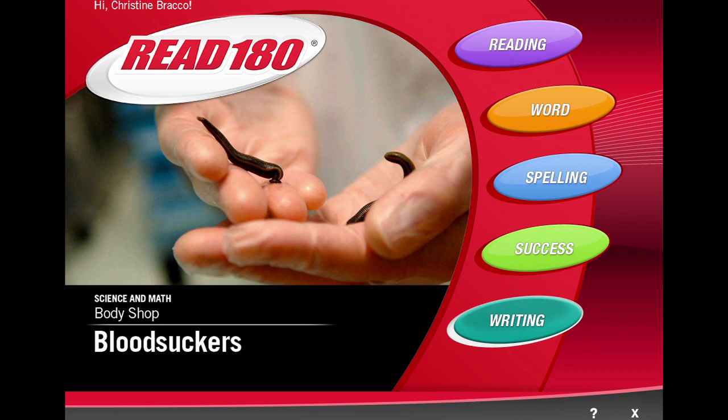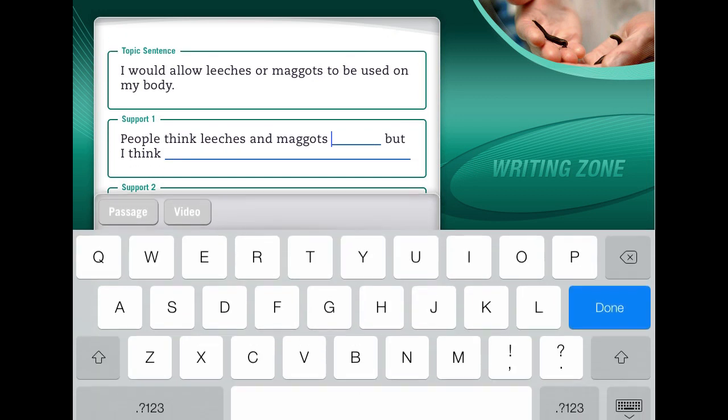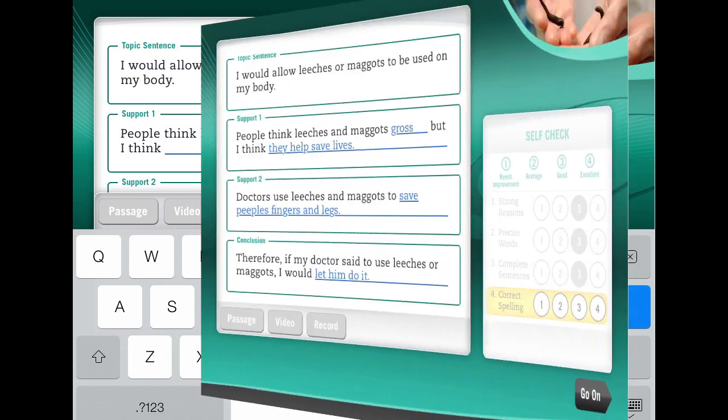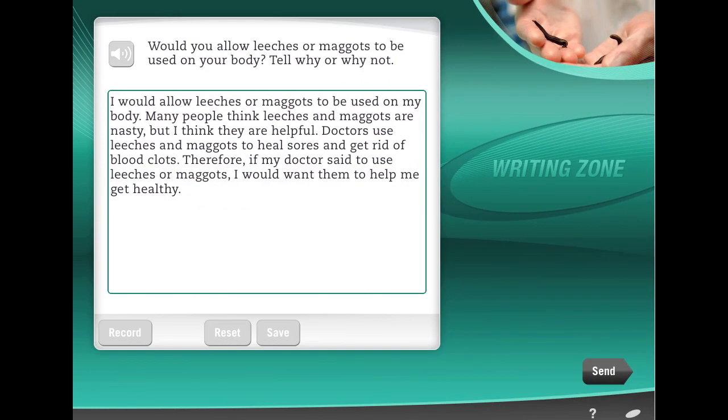In the Writing Zone, students take a stand on an issue and support their argument with evidence. Complete the sentence frames with details that support or explain your opinion. During the revision process, the software encourages students to replace overused words with precise academic vocabulary.